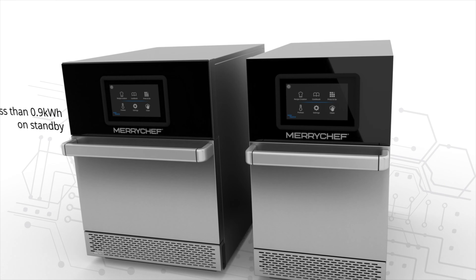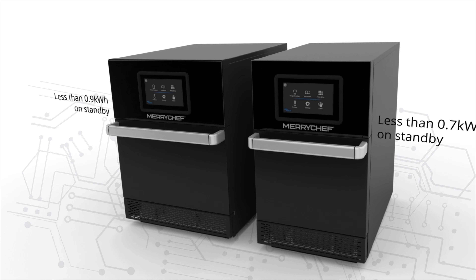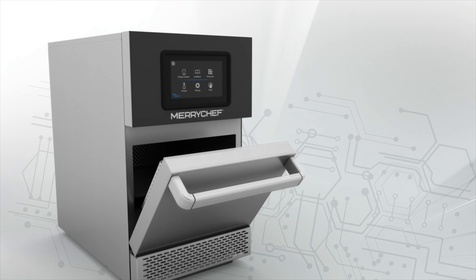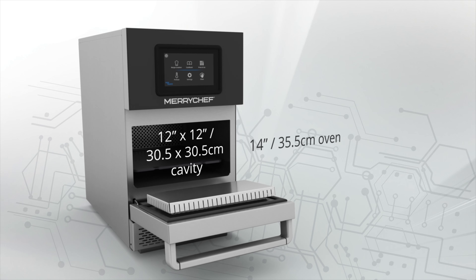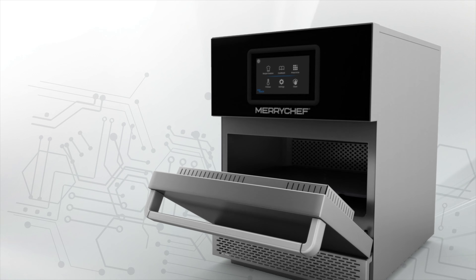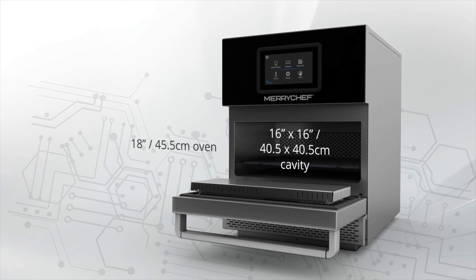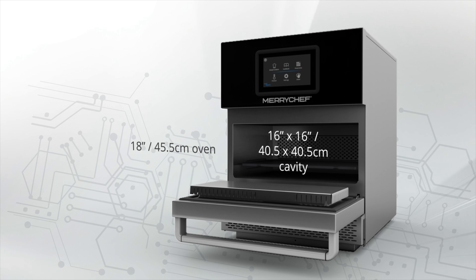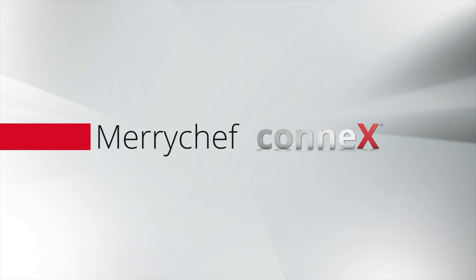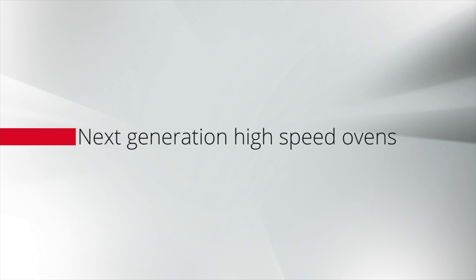The Merrychef Connex is available in two finishes and two sizes: the Connex 12 and the ground-breaking Connex 16. Choose Merrychef Connex — choose success.